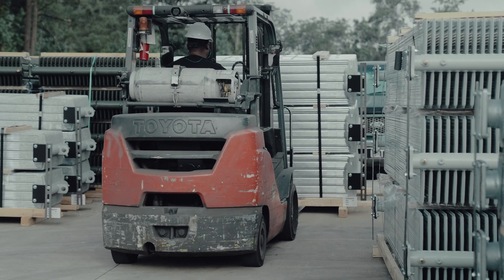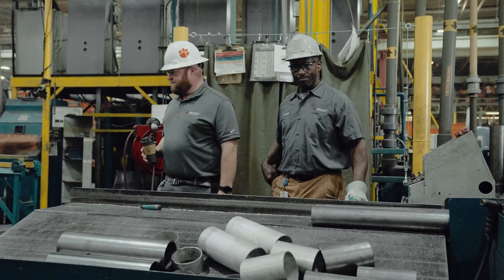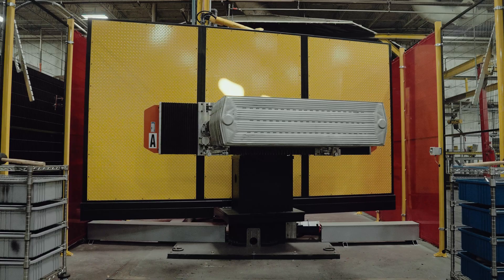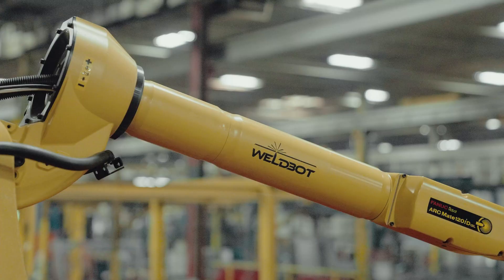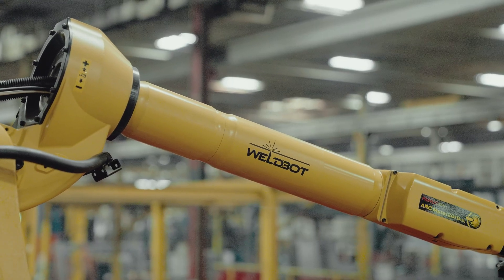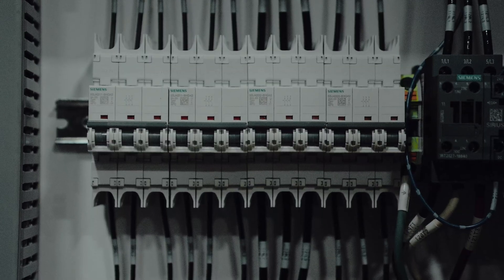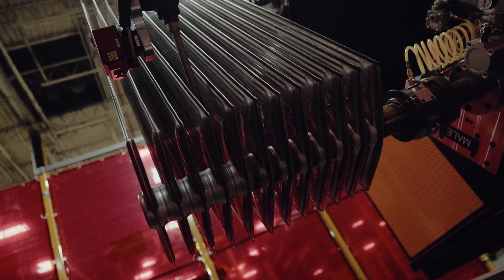Looking at this project, we actually vetted several different integrators. And over that time, we felt like WeldBot was the most suited to fill our needs in application, design, and customer service at the end of the day.